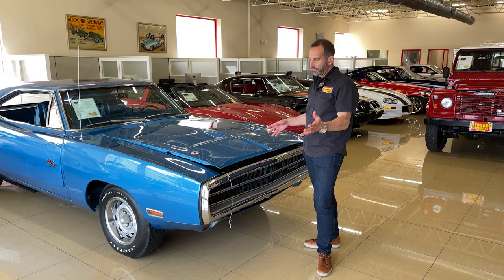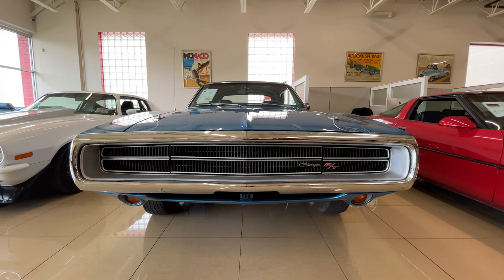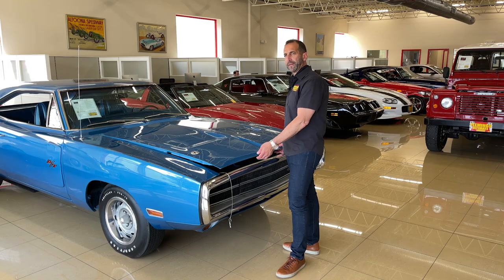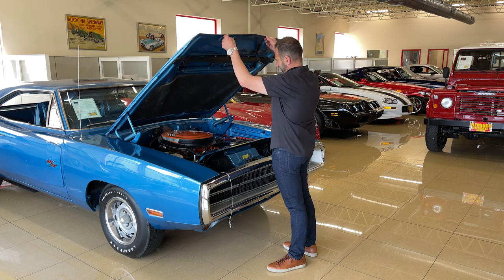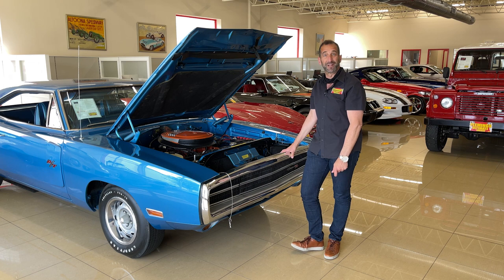You're going to go to a car show, pull up and first off you're going to see how great looking this grill is with the hideaway headlights. This is supercharger style, right? And then someone's going to say, what do you got under the hood? And you're going to say, six pack, 440 cubic inches. Oh wow, is that the matching numbers one? Oh yeah, it's matching numbers as well.